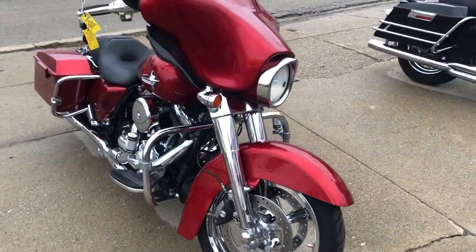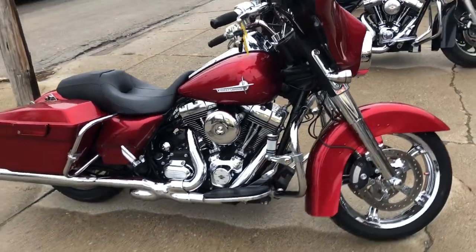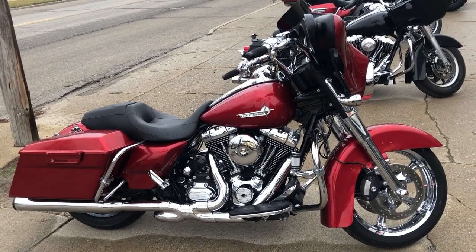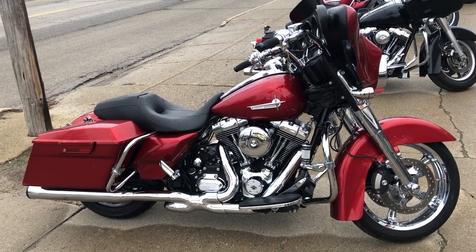This Street Glide will turn heads everywhere you go. It runs strong, sounds great, everything works, needs nothing — this is the one. Make it yours today by giving us a call at 810-648-9500.